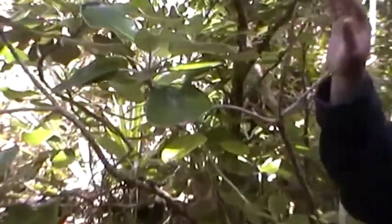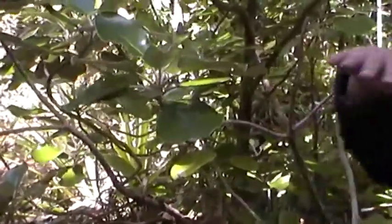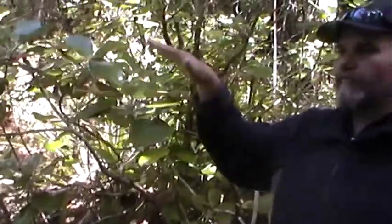In coastal areas, the muttonbird — the sooty shearwater — uses this to land. They can't land on the ground like other birds. They'll simply fly along a coastal area, look for the shiny leaf on top and just simply stop flying.